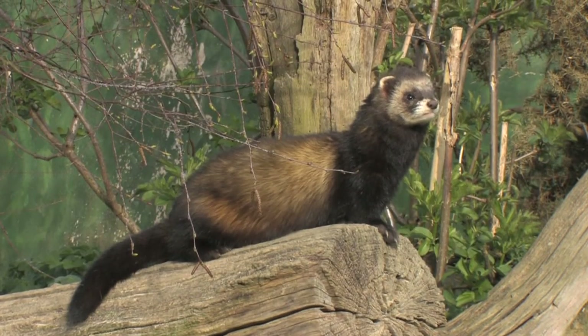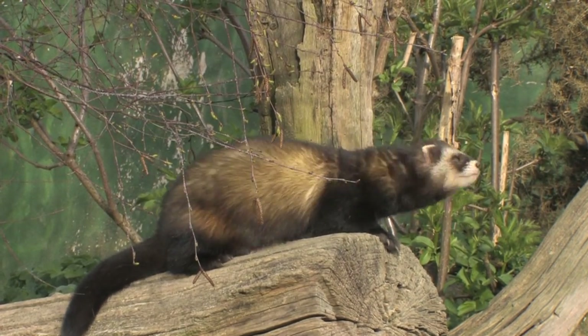They produce one litter of between 5 and 10 kits each year, between May and early June.